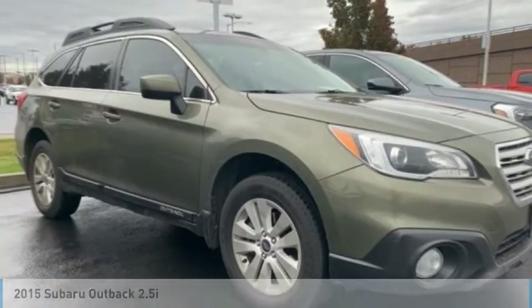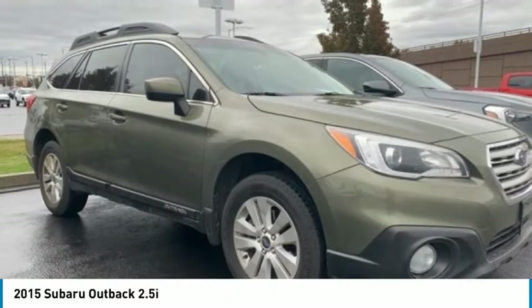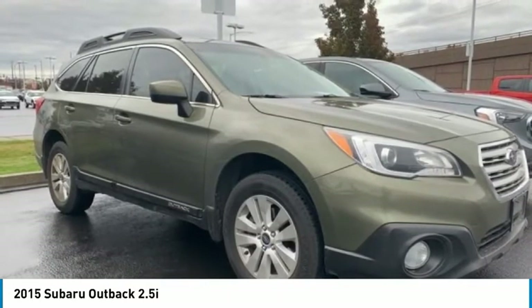Ride in the 2015 Outback. Take the go-anywhere capability of all-wheel drive and plenty of room for cargo and companions, and you've got the Subaru Outback.